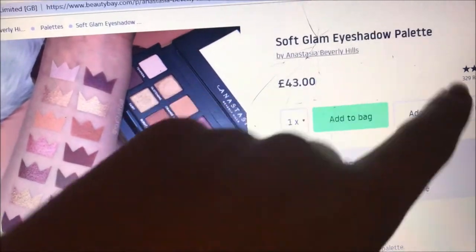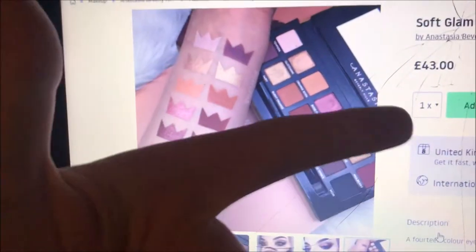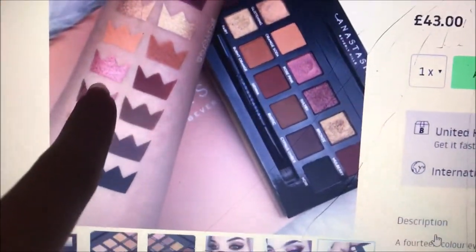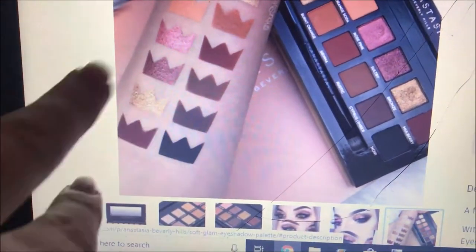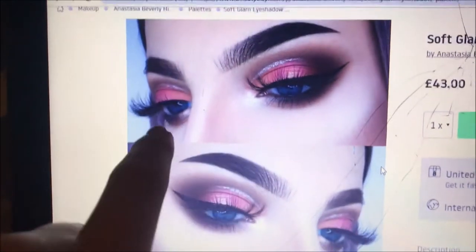I'm about to make a big purchase from Beauty Bay because that's what I'm going to spend the rest of my money on. I've decided on six things I'm getting from here. The most expensive thing I'm getting is the Anastasia Soft Glam eyeshadow palette. I was torn between the Norvina, Modern Renaissance, and Soft Glam palettes, but the Soft Glam really blew me away especially with the golden pinky tones and those three shimmer shades.